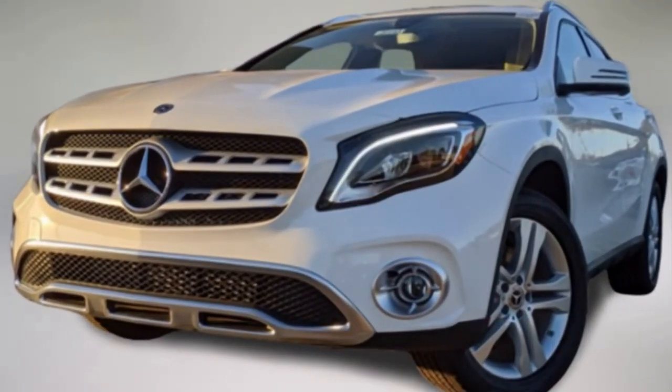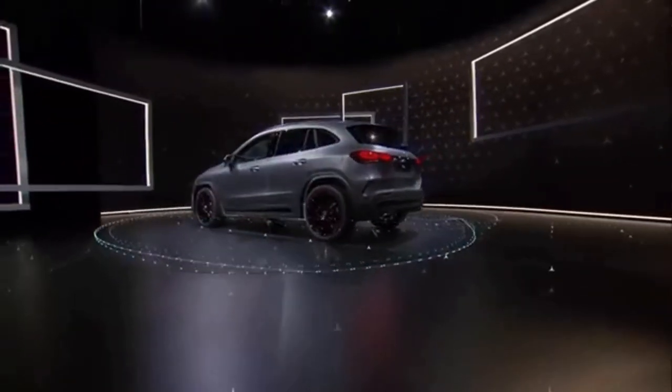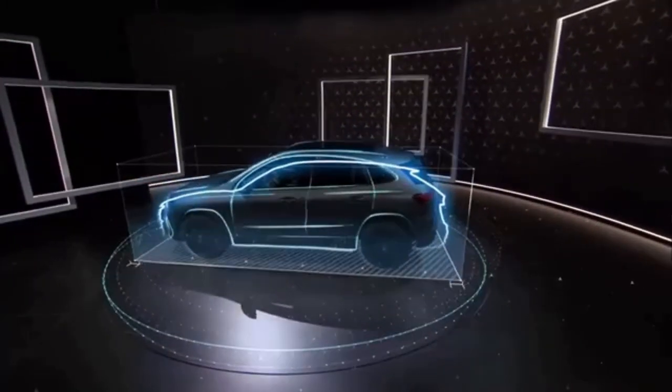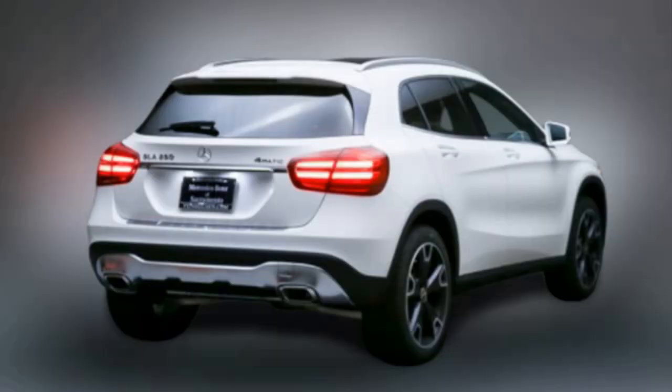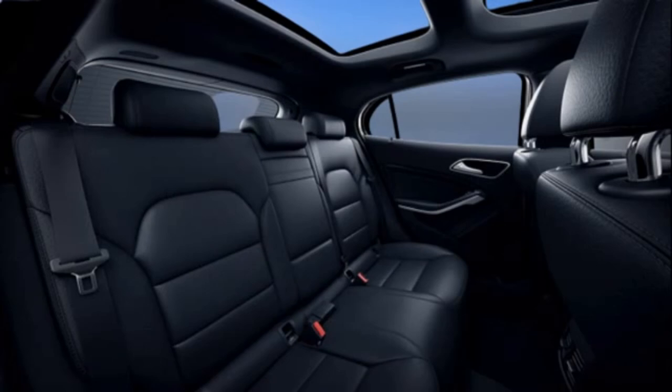The GLA is equipped with the MBUX multimedia system. Powerful computers, brilliant screens and graphics, a full-color head-up display, navigation, and learning system software, as well as voice command with the 'Hey Mercedes' keyword, are the key benefits of this system.